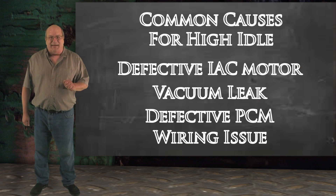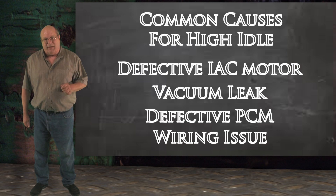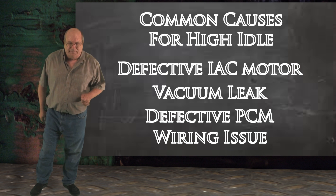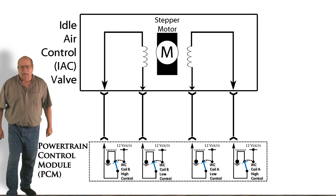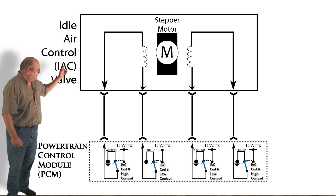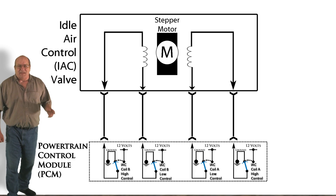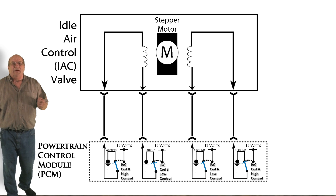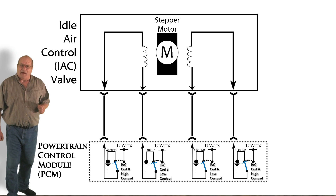But before we get into the diagnostics, let's take a quick look at how the IAC functions on this vehicle. Behind me is the wiring diagram for an IAC motor like the one on this vehicle. In the center is the stepper motor and along each side of the motor is a winding of very thin copper wire.